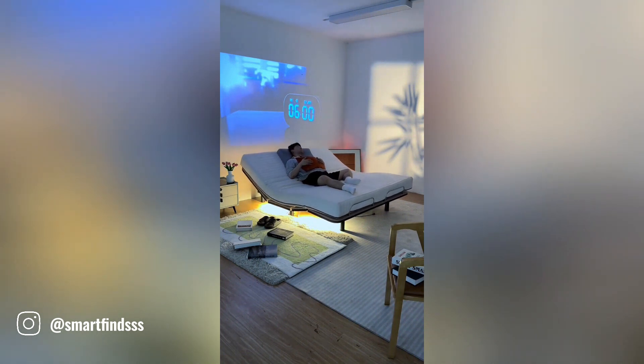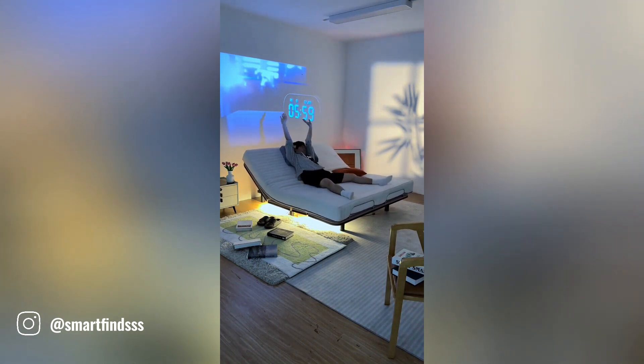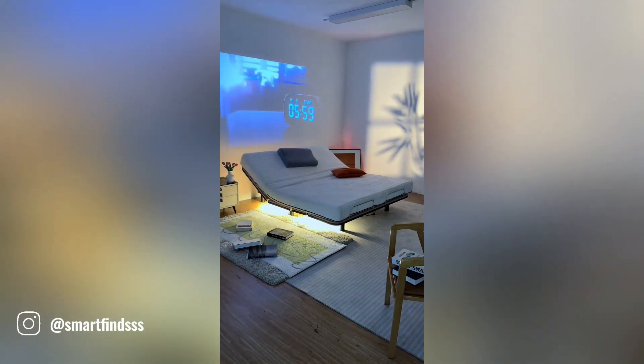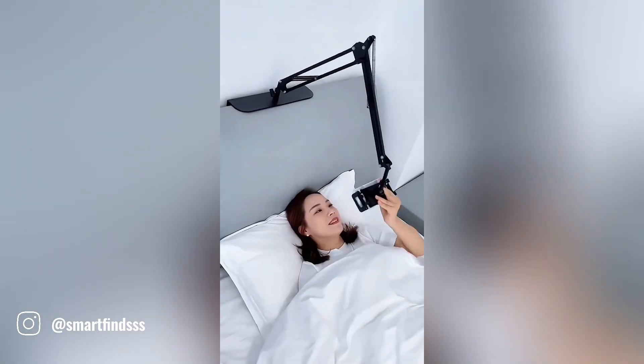With this innovative bed, you can enjoy a more peaceful and personalized sleep experience. The built-in alarm system allows you to set your desired wake-up time and customize the vibration intensity to suit your preferences.